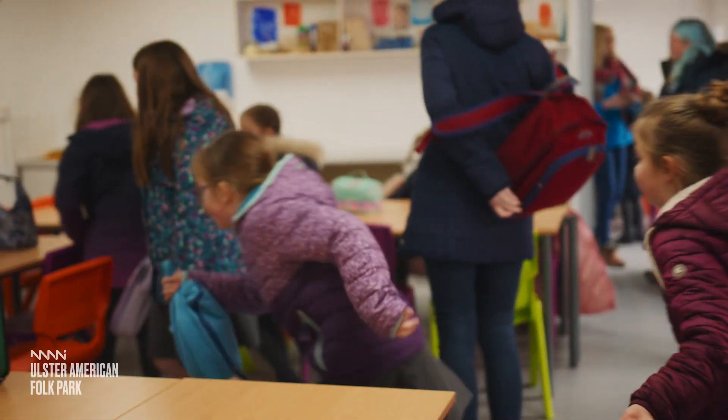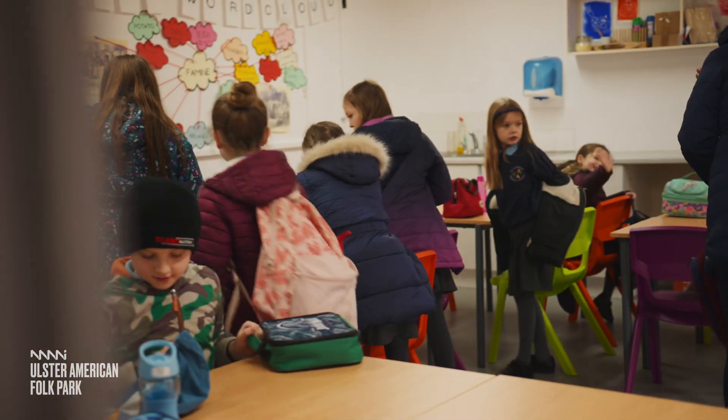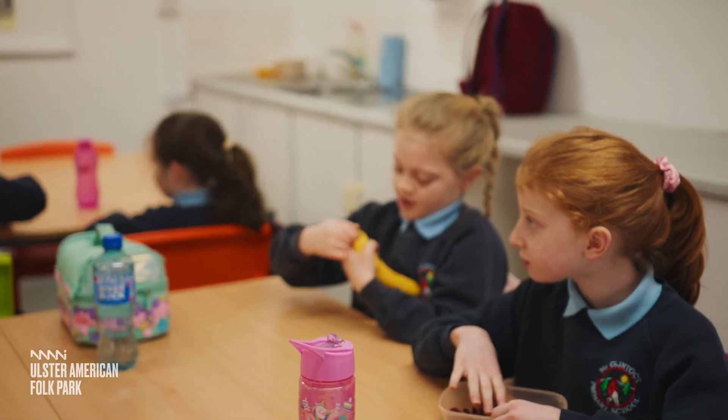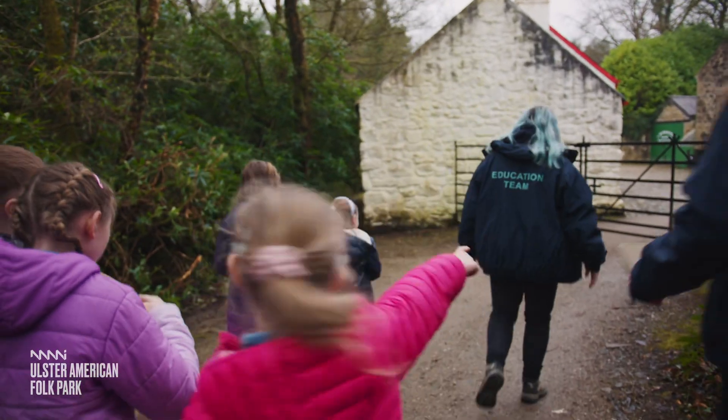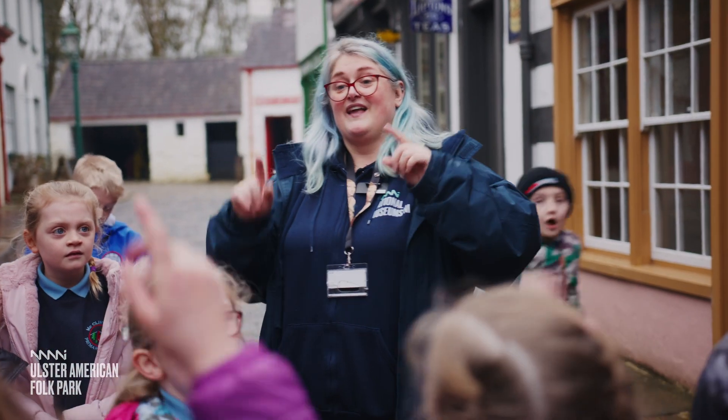And don't forget to book a spot for your class to have their own lunch or snack in one of our dedicated lunch spaces. Whatever you get up to, our friendly education team will be on hand to help make sure you and your class can make the most of their visit.